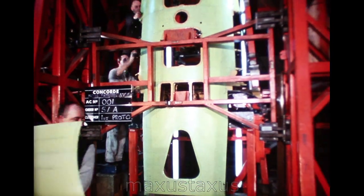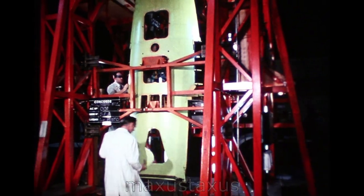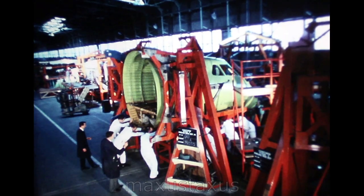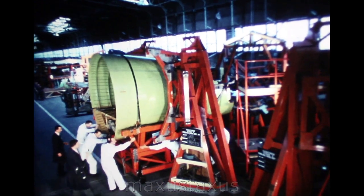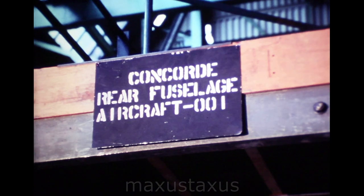Production of major structural components for the prototypes has been allocated to various factories. This is one of the assemblies — the fuselage nose — built at British Aircraft Corporation's Weybridge factory. A similar subdivision of work will be followed in series production of the Concorde, with individual factories providing components for both the British and the French final assembly lines.